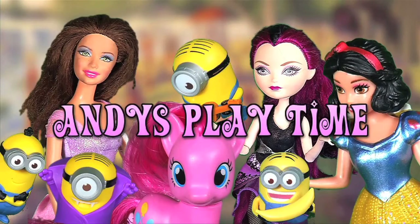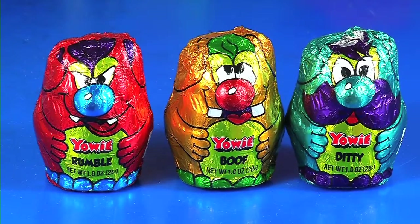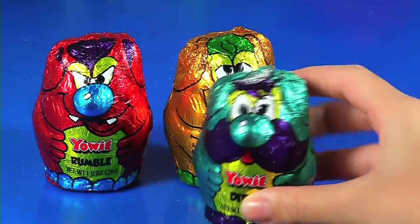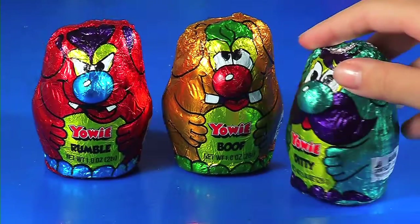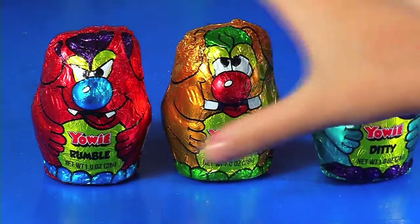Hi everybody, it's Andy and today we have Yowies! The cute adorable little Yowies I was looking for. I was looking for these Yowies for a long time and I found them at Walmart. So let's start opening!